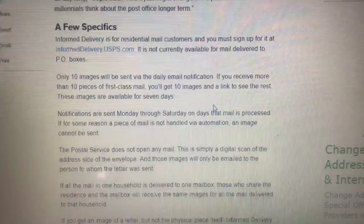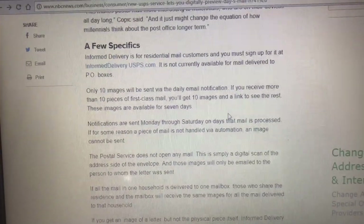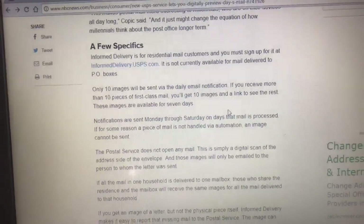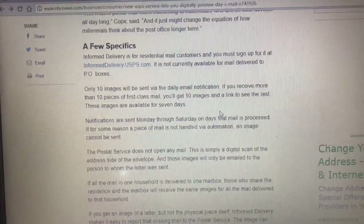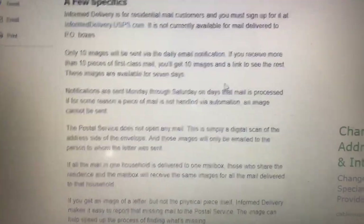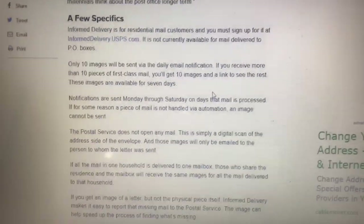Right now, Informed Delivery can only be delivered to regular mailboxes — it cannot be delivered to a PO box. Also, they're only sending mail images, not packages yet, but according to the USPS website that's coming soon. Currently, only 10 images can be seen at once; if you have more than 10 items, you may need to wait or have the rest emailed to you.